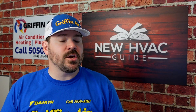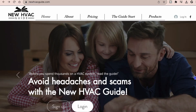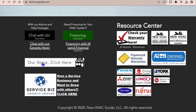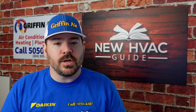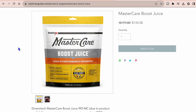In addition to that video, I wanted to do this video talking about our store that we now have on our website, newhvacguide.com. If you go to the product section and then click our store, you'll be able to purchase Boost Juice directly from there. I know a lot of you guys have said you saw the video but can't find anywhere to buy it — now you'll be able to buy that. We've now got a store where you can purchase it yourself.